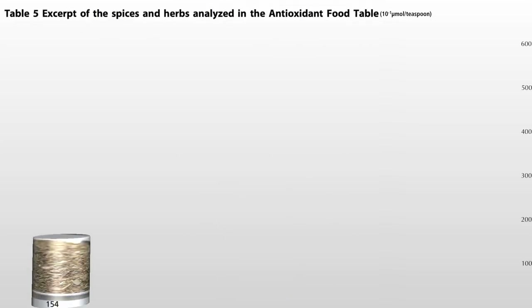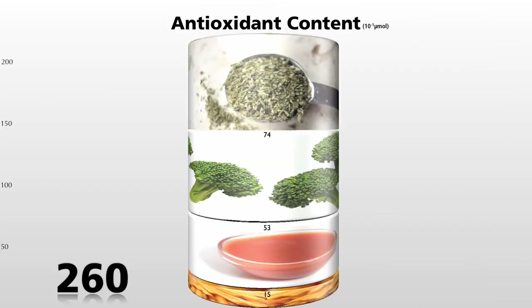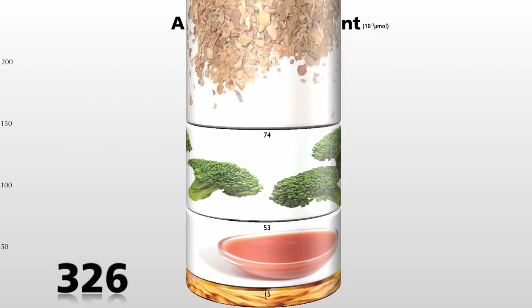But which are the most powerful? Here's a teaspoon of oregano, one of the best, and cinnamon — but both beaten out by marjoram, which is in the oregano family but more than 50% more powerful than oregano. So if instead of oregano you sprinkled marjoram, you'd be up to here.